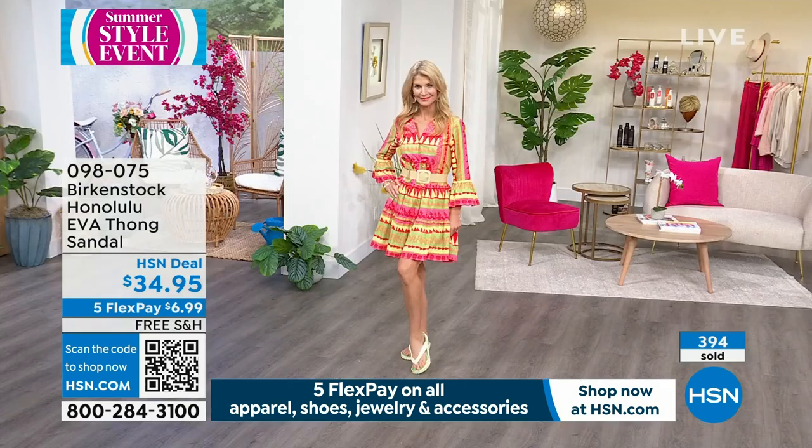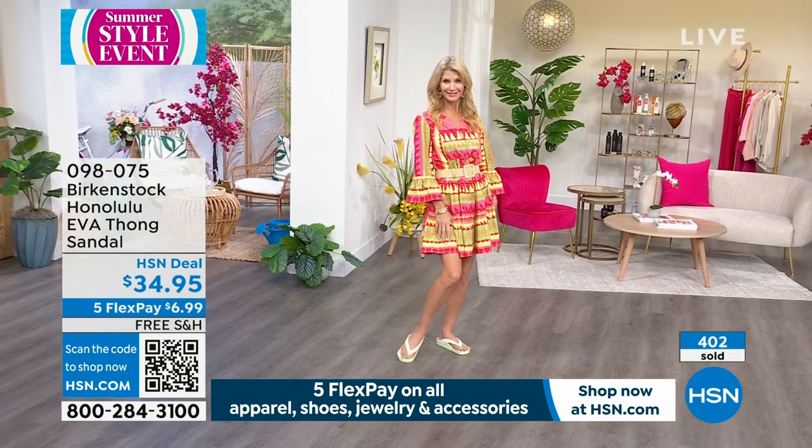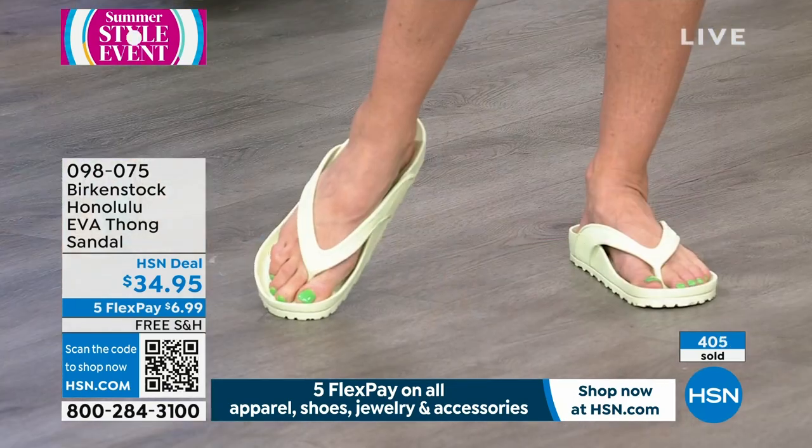Such a good deal. You can't go wrong with this — it has all that Birkenstock footbed, all of those components, all of that health and wellness embedded in this sandal for $34.95. It is comfortable — it's hugging your foot, cradling your foot, supporting your arches. You can't say that about a lot of EVA flip-flops on the market.